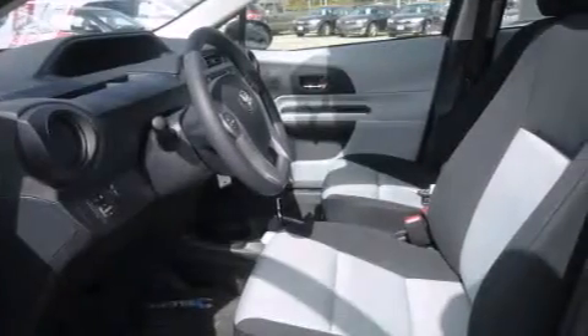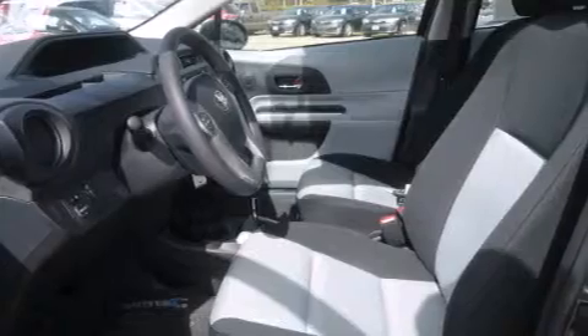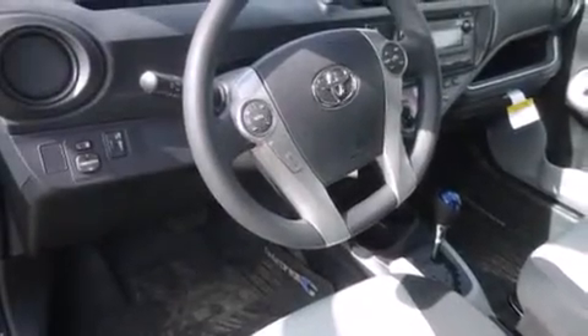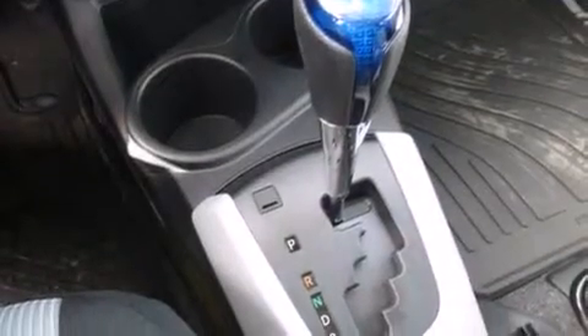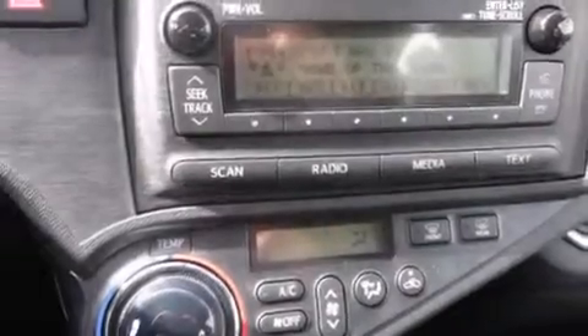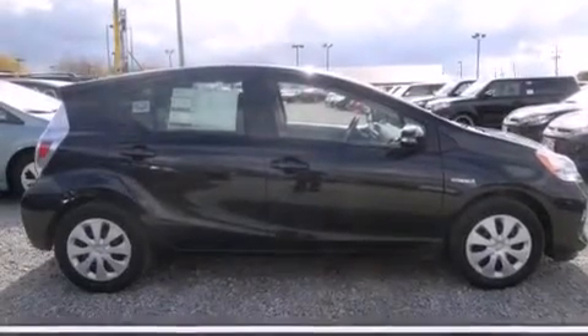The following features are also included: air conditioning with automatic climate control, cruise control, full-power accessories, a six-speaker audio system, side curtain airbags, child safety seat anchors, rear seat childproof door locks, a rear window defroster, a rear spoiler, and an auxiliary power outlet.